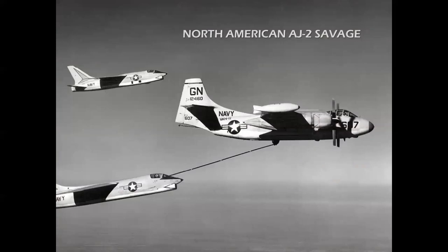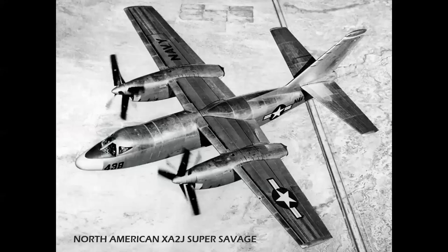The North American AJ-2 Savage — itself a hybrid with a J33 in the tail augmenting two piston engines — was also converted with the T40 turboprop as the XA2J Super Savage. Again, an experimental airplane, never put into production.